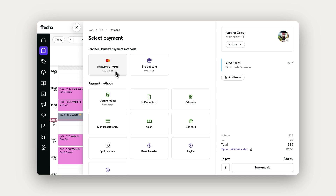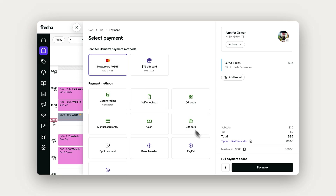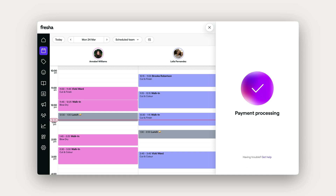When you're ready to finish, just select the client's card, followed by Pay Now. You can handle everything right here while the client's still in the chair, no extra steps or effort needed.